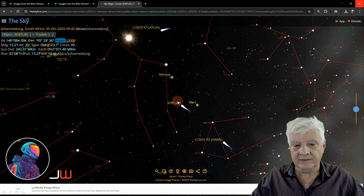This is where 3i Atlas was on the 5th of October 2025. It's way out there, way too far for the rovers to actually take detailed photographs of it.